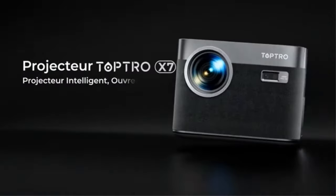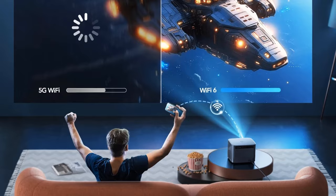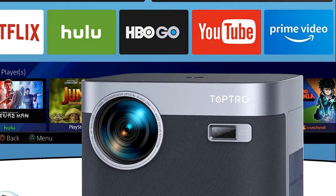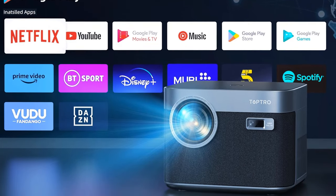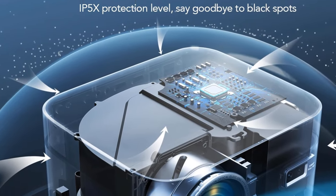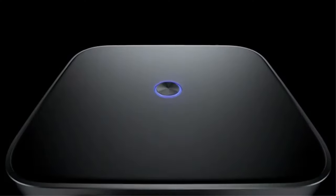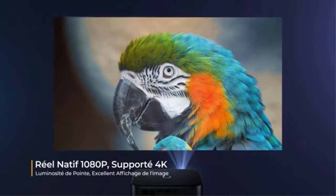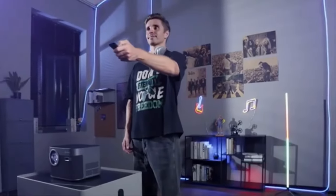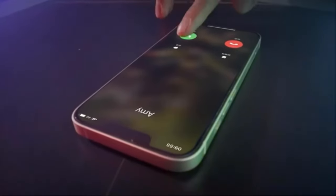It offers 24,000 lumens brightness and native Full HD image with excellent contrast ratio. With the zoom function, the image can be scaled up to 300 inches. This 4K projector supports Wi-Fi 6 technology, providing a faster and more stable wireless connection compared to other projectors. Bluetooth 5.0 chip allows wireless connection to Bluetooth headphones, speakers, or AirPods for clear audio quality.